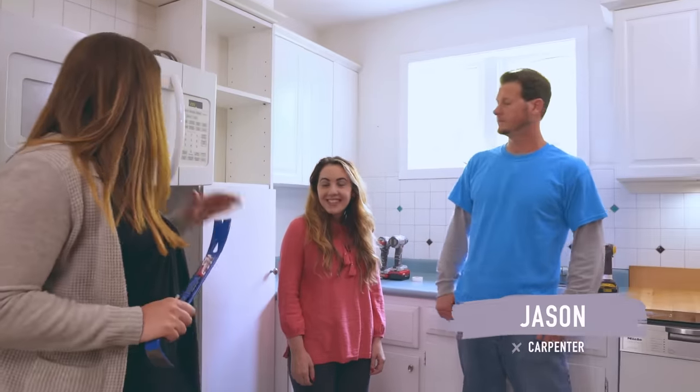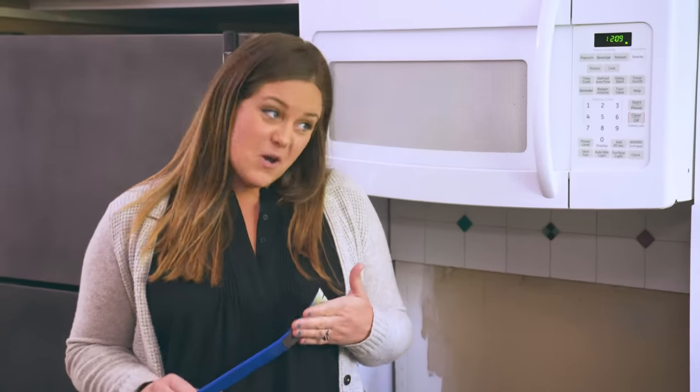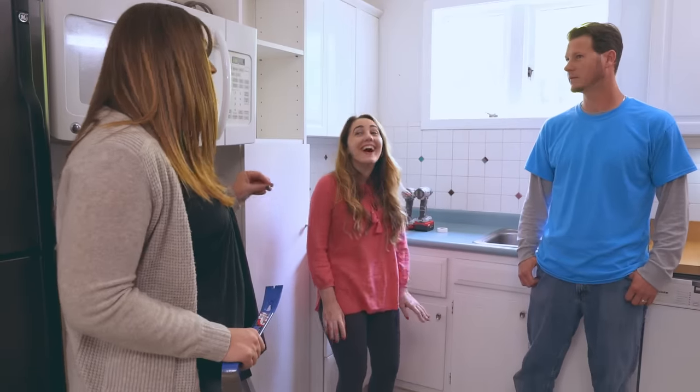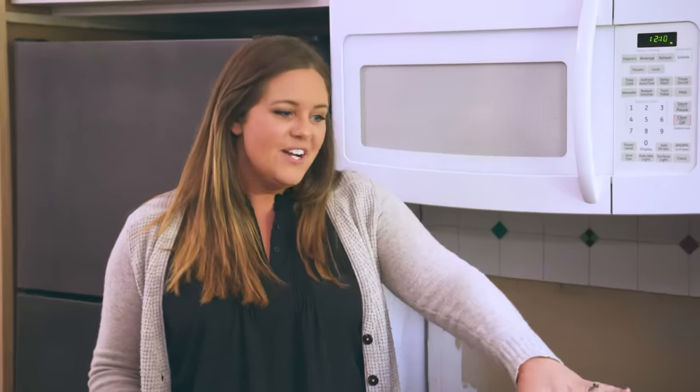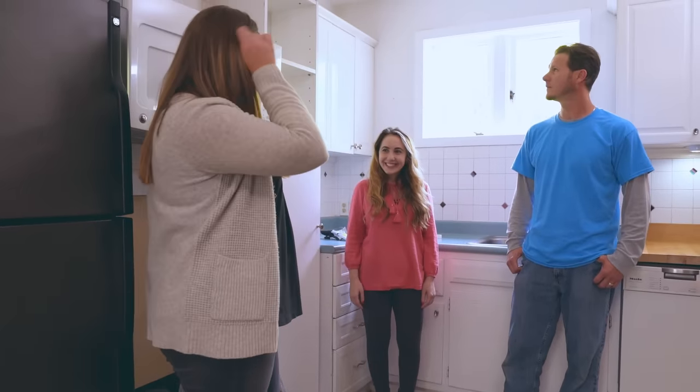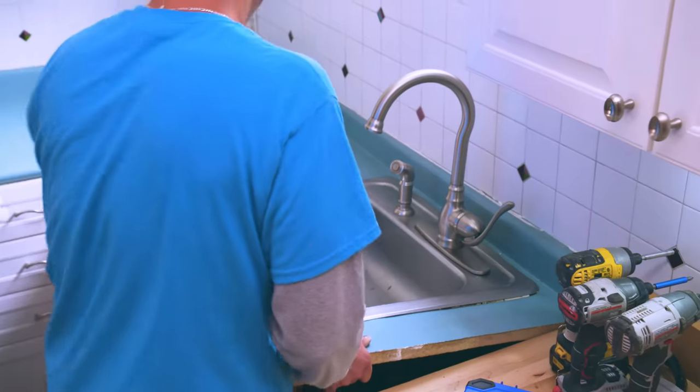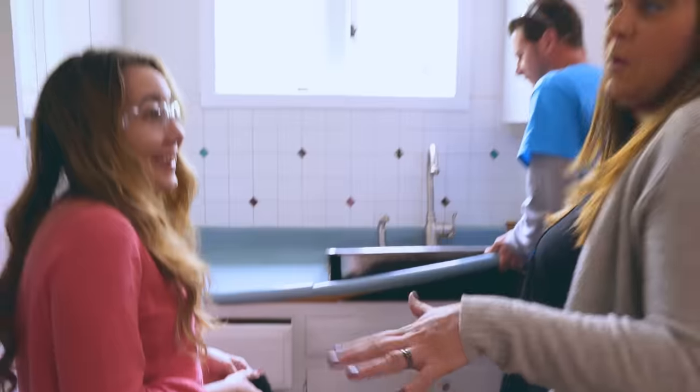All the cabinets are emptied and now we're going to do a little bit of demo as promised. We're going to demo some things and some things we're going to leave. We're going to take out the counters. As we're going, I'll walk you through what we're demoing and what we're not. Now we're definitely going to get big — oh wow.